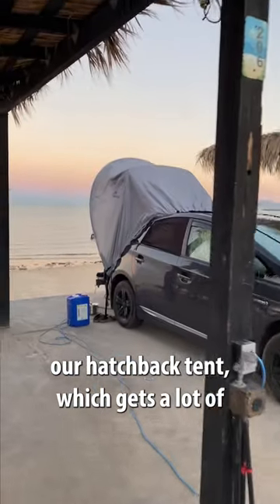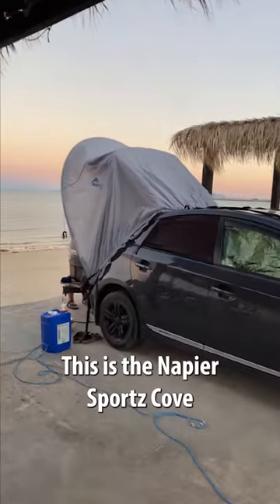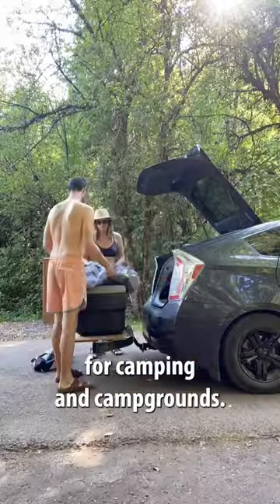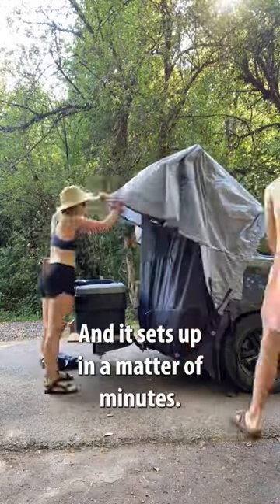Starting with our hatchback tent, which gets a lot of attention on the road — this is the Napier Sports Cove, and it is a game changer for when we're camping in campgrounds. It sets up in a matter of minutes.